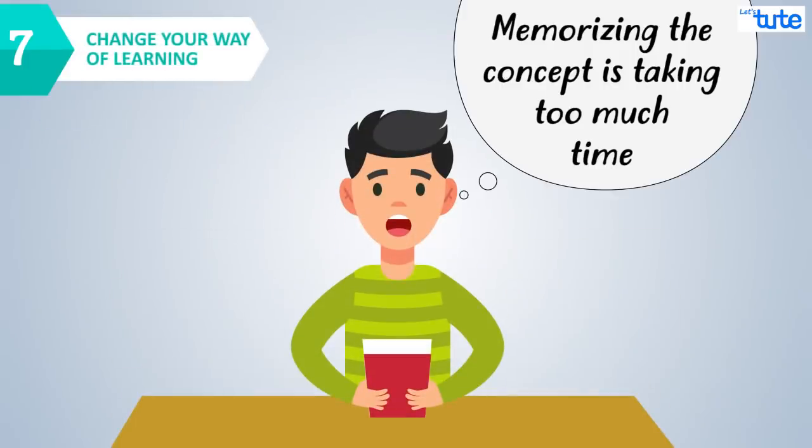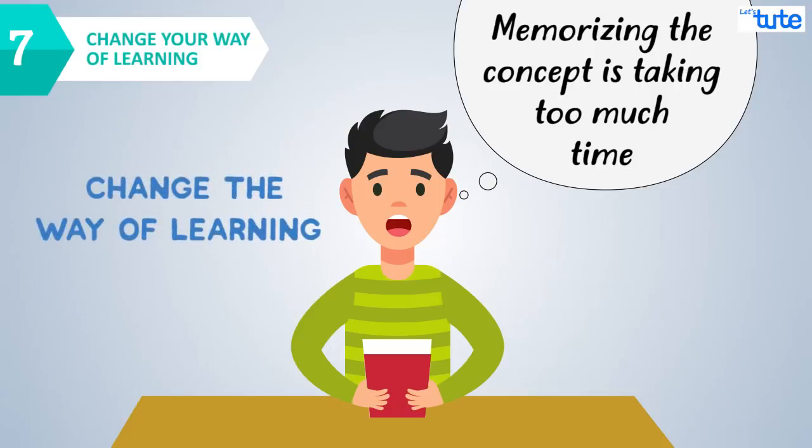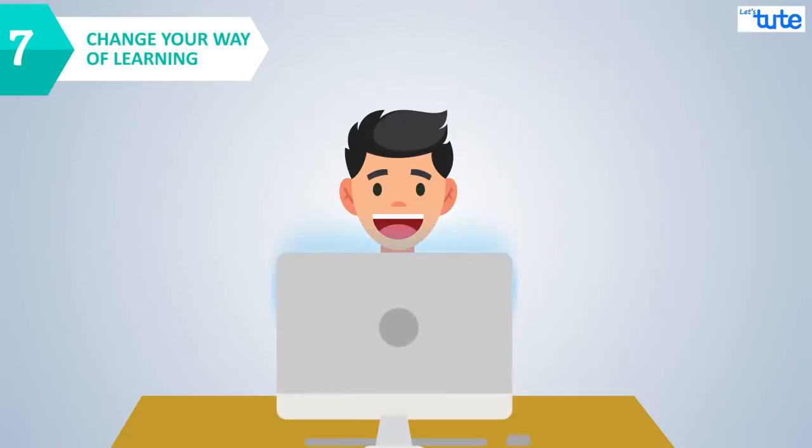While learning, if memorizing the concept is taking too much time, then change the way of learning it. You may watch an online video related to the concept so that it becomes easy to understand.